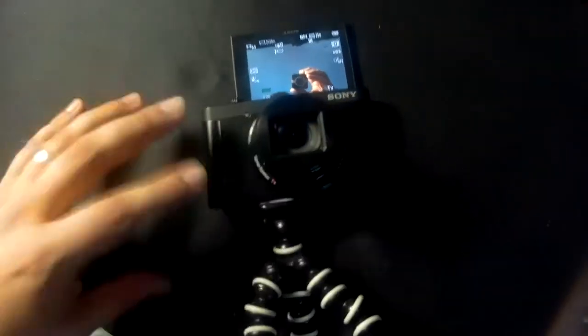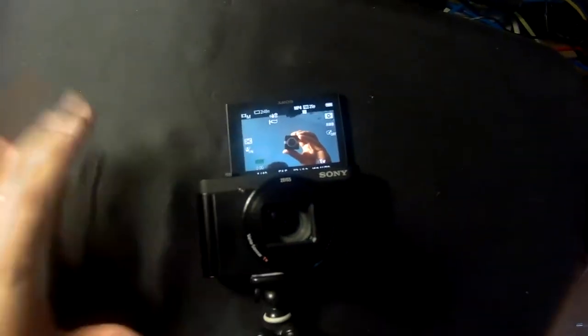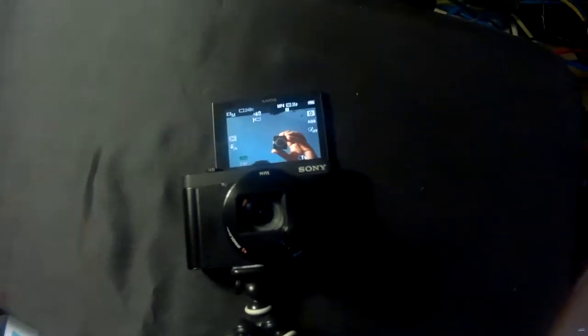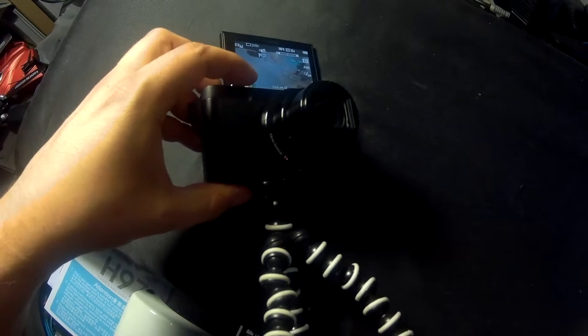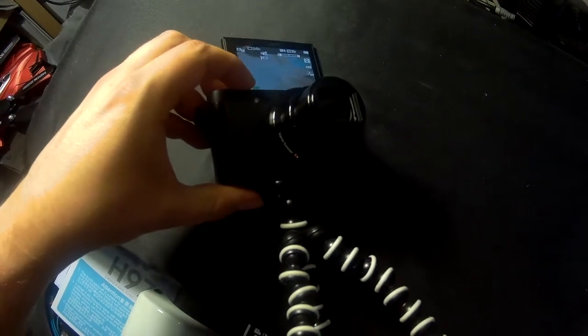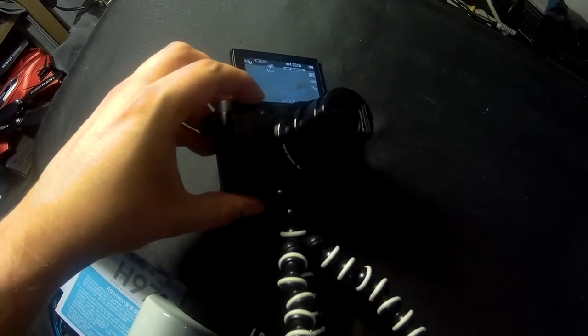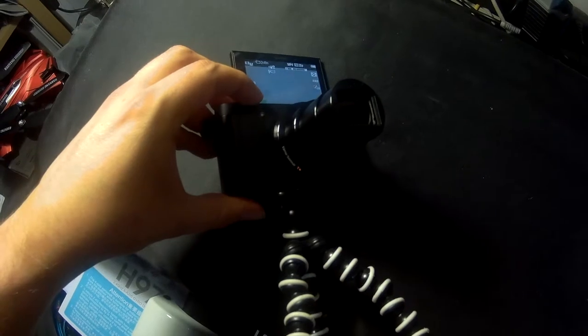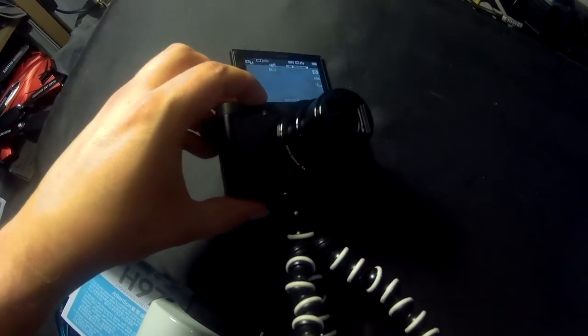This isn't the cheapest camera with the tiltable screen, but this is the cheapest camera with the best camera quality with the tiltable screen that I was able to find. Unfortunately, as I say, it doesn't have an external microphone option. And sometimes the zoom is quite slow — if you can see that when I'm pushing the zoom. It can take quite a while for the zoom to actually work, because this is the optical zoom and it's having to move in the digital zoom as well after that. So the zoom is quite slow.